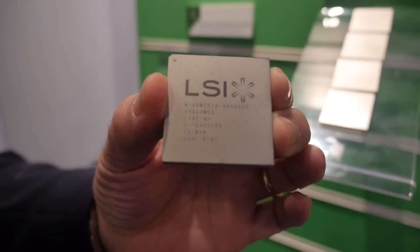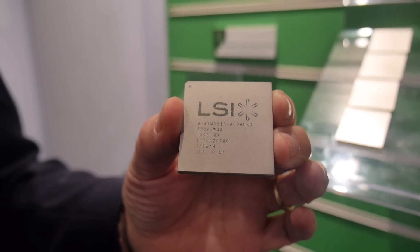We're here at Mobile World Congress, the LSI booth. I'm Gene Scatteri. I run engineering for the networking organization at LSI.